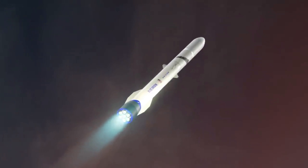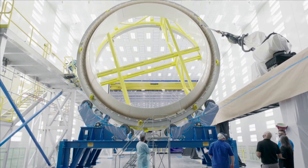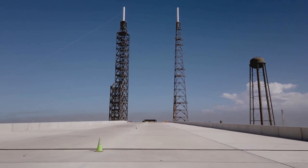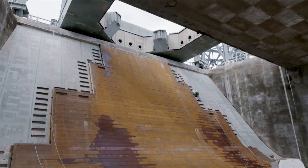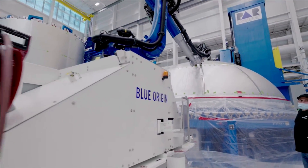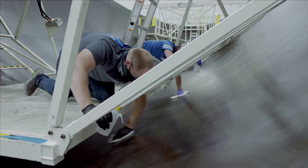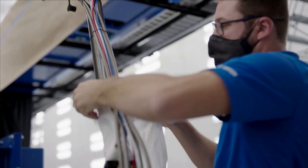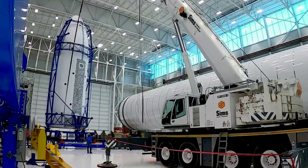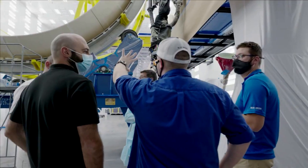Now that we know more about progress on New Glenn's fairings and BE-4 engines, we can take a closer look at its development path and design. The main assembly will occur in Blue Origin's rocket manufacturing facility in Florida, near Launch Complex 36, which the company leased from Spaceport Florida. Tooling and equipment for the factory began to be ordered and built in 2015. In July 2018, the build of the largest device — a 16-meter tall, 41-meter long, and 13-meter wide cryogenic tank and fairing fabrication machine — was completed after a three-year design-and-build process. By September 2018, Blue Origin had already invested over $1 billion in its Florida manufacturing facility and launch site.